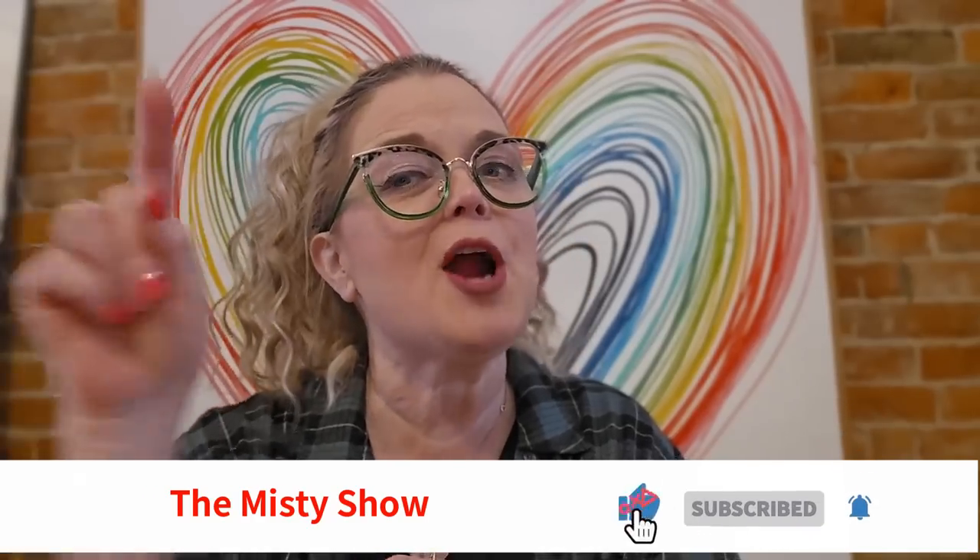I really enjoy getting these boxes — it's a lot of fun. Thank you guys so much for watching. Subscribe if you're not subscribed and I will see you in the next one. Bye guys!